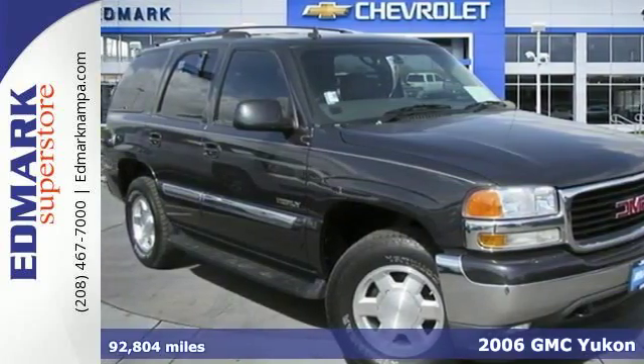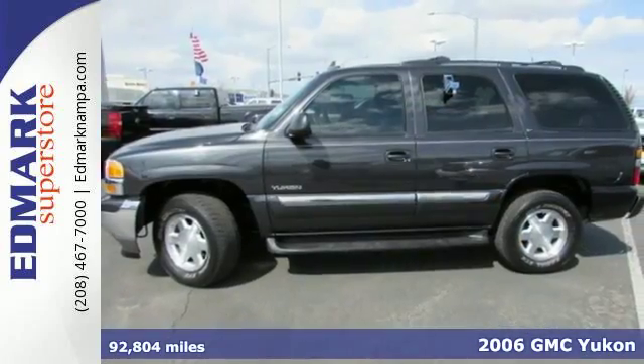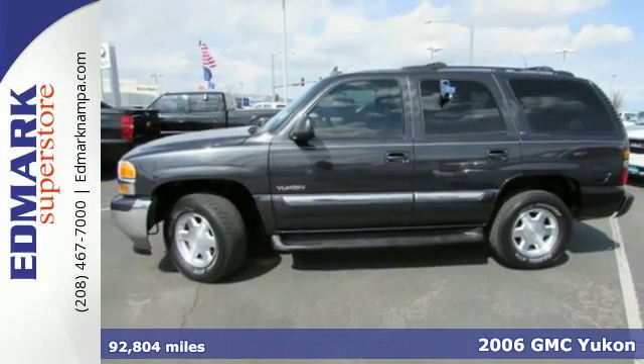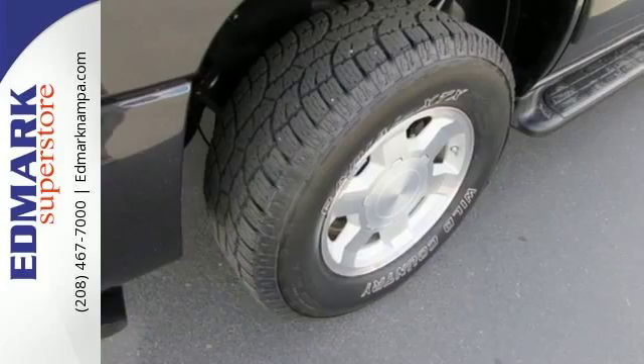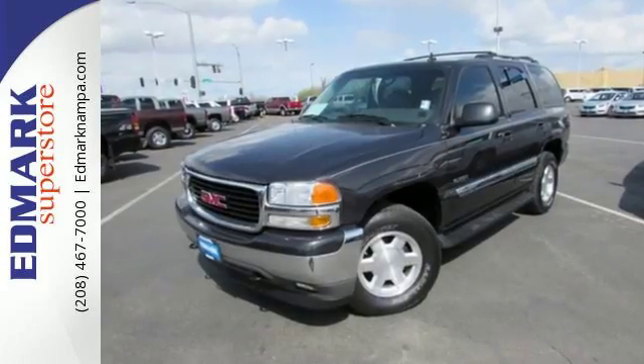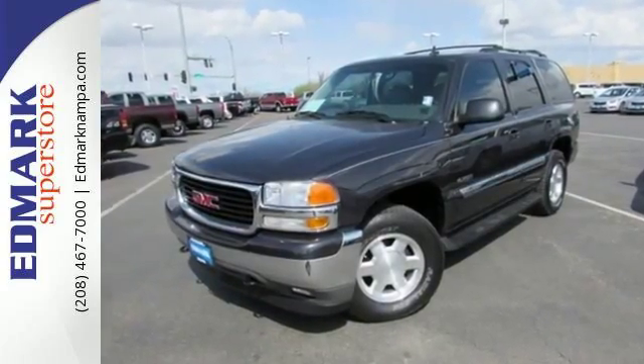It's a 2006 GMC Yukon. Inside the spacious passenger cabin, you'll find a multi-speaker stereo sound system with a CD player, power door locks, OnStar Emergency SOS, and dual zone air conditioning.